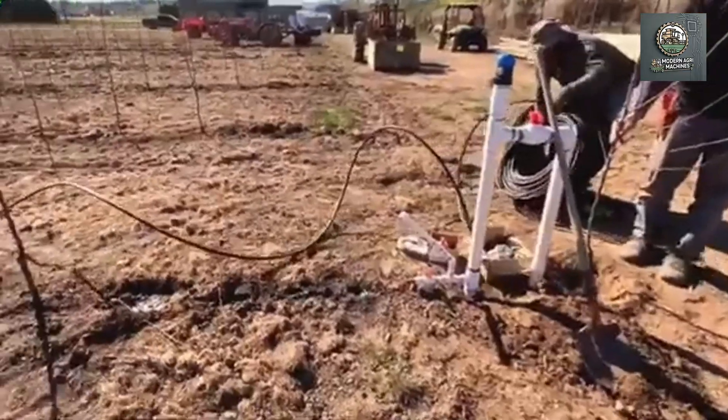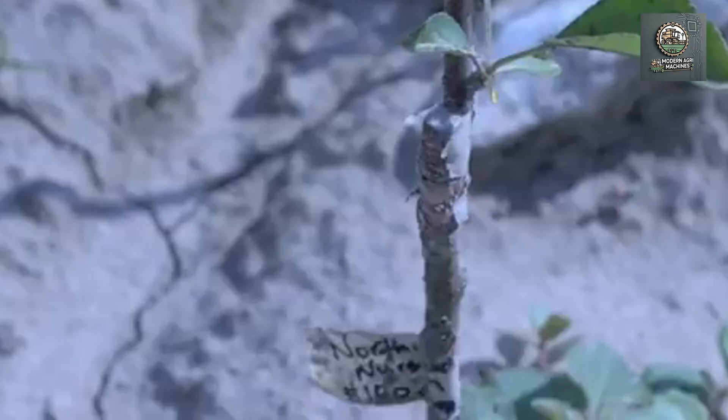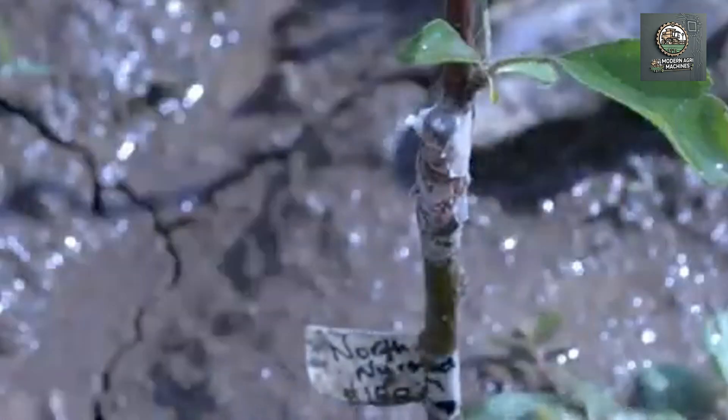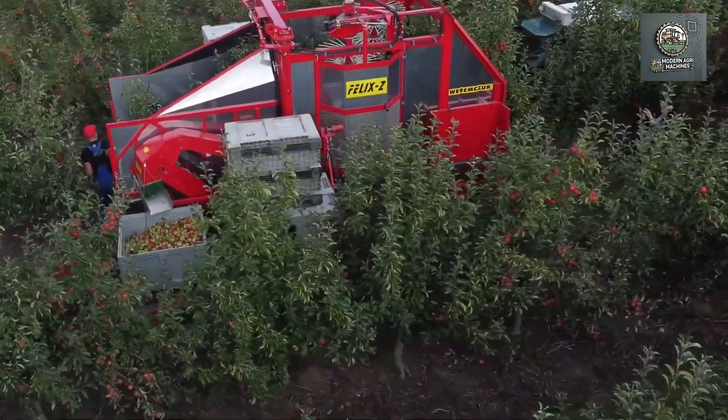Automated irrigation and fertilization systems provide apple trees with the nutrients they need without human effort. Once programmed, the machines carry out the tasks regularly and precisely. This approach not only saves water and fertilizer, but also helps protect the environment, maintaining sustainability in farming.